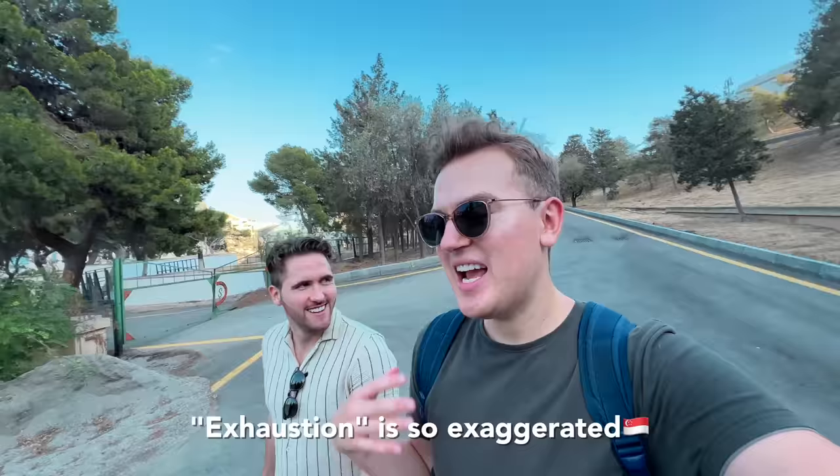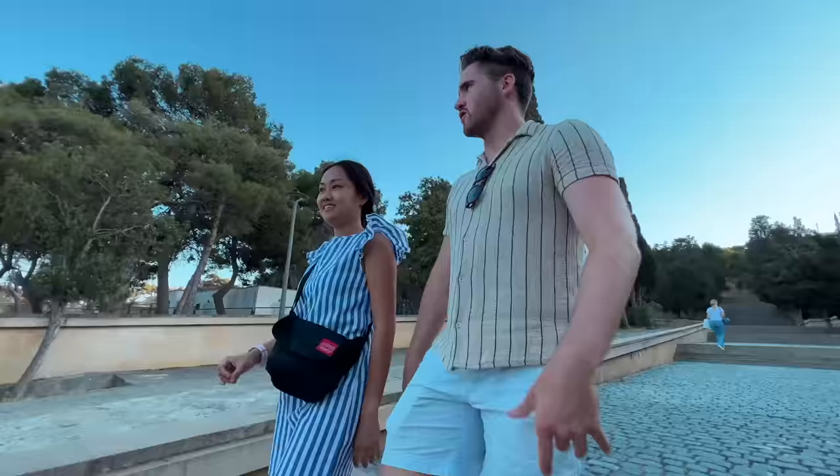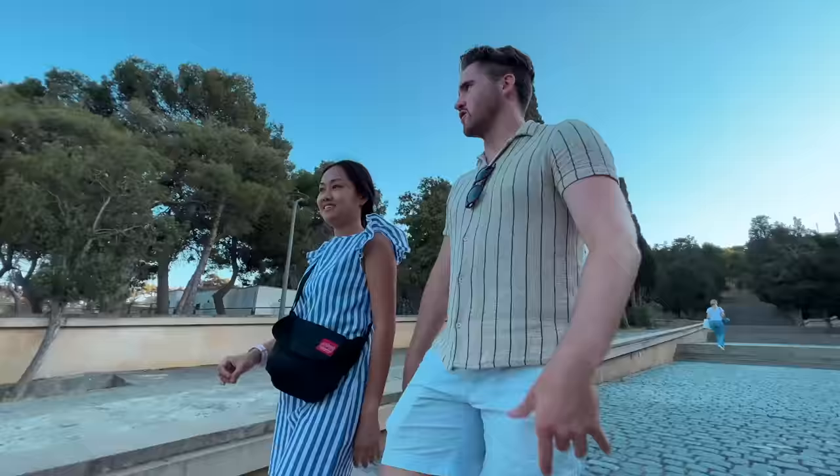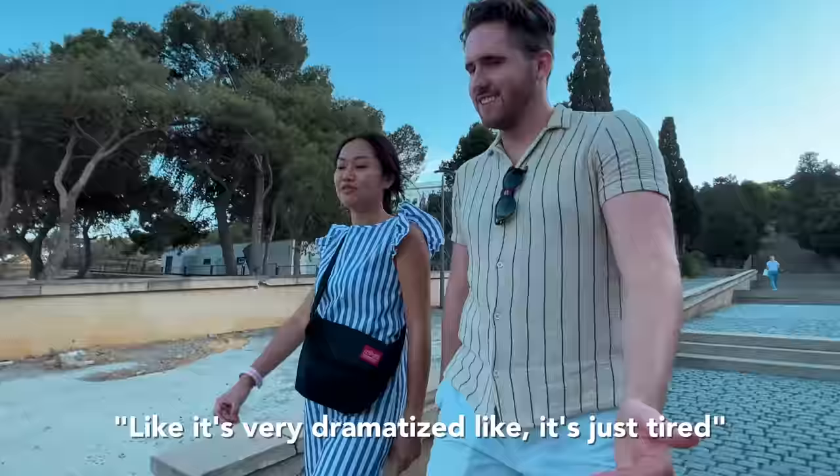We're heading to dinner because we are exhausted — going to a very trendy kind of place, excited to see that side of Baku. Tiffany, who doesn't always use the biggest words, said that 'exhaustion is so exaggerate' — clearly she just means tired. You use it for dramatic effect but don't actually mean it. To her it's very dramatized — it's just tired.